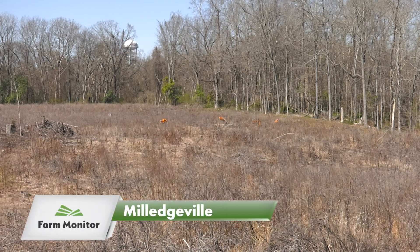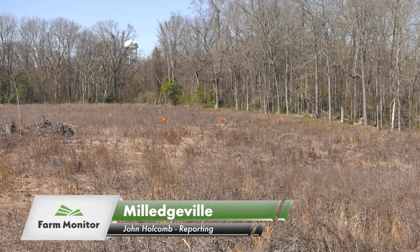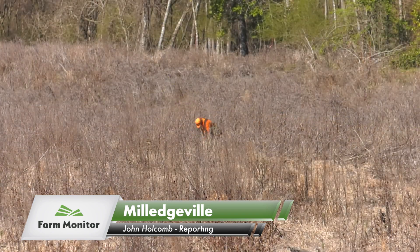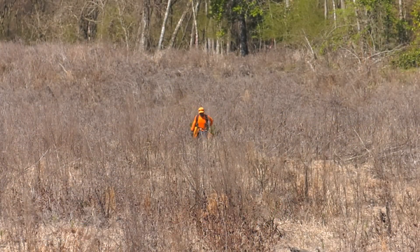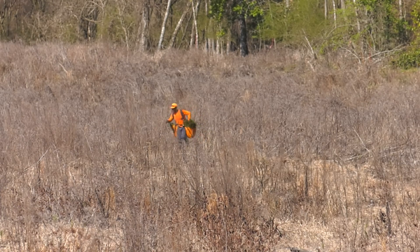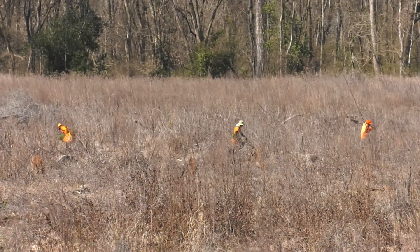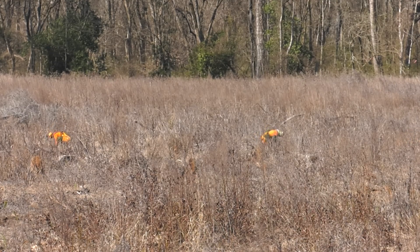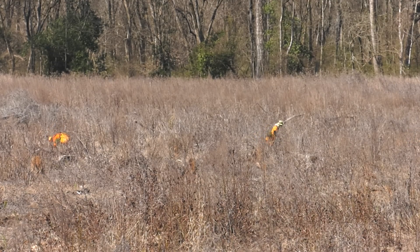Here in Baldwin County, these guys are hard at work hand planting pine trees, a crucial step in Georgia's reforestation process. However, that process isn't an easy one. In fact, it's a multi-step process that foresters across the state follow closely, starting with clearing out the competition, giving the seedlings the best chance to survive.